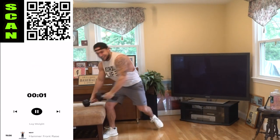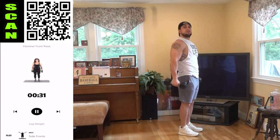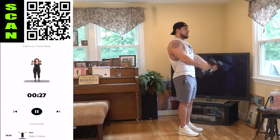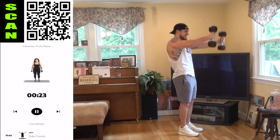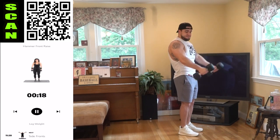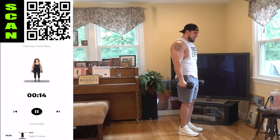Grab the dumbbells again — hammer front raise, next. I'm using 15-pound dumbbells for reference. Remember, control the down as well — it's not just an up motion, you have a down portion too. Let's maximize the gains. Keep squeezing. Half time. Come on.